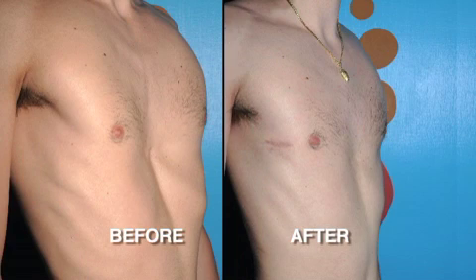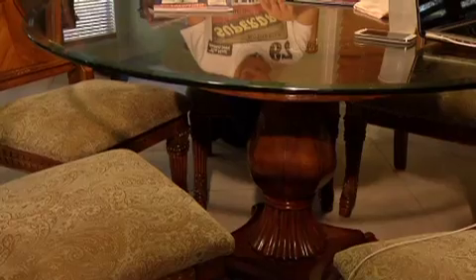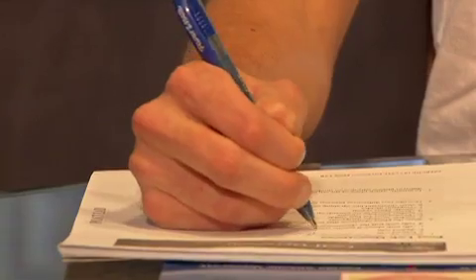Before this surgery, doctors had to perform open chest surgery — remove the cartilage, break the sternum, and then let the bones reheal. The recovery time was months. With the bar procedure, Thomas was able to leave in five days and was back to daily activities in just one month.